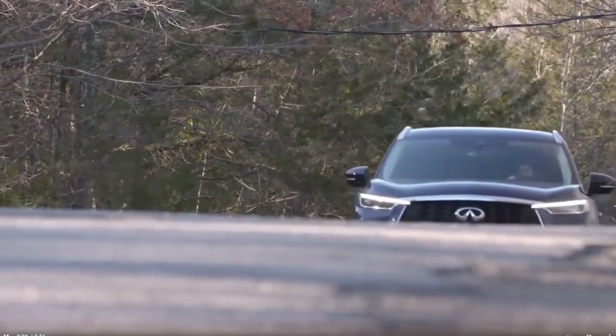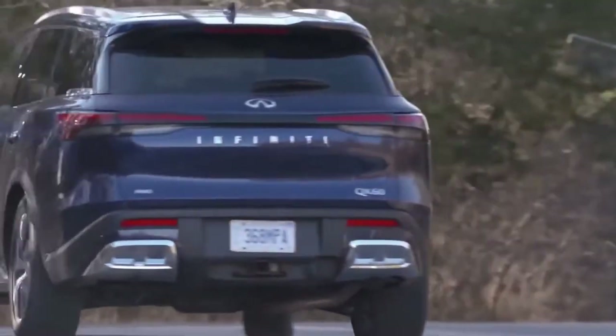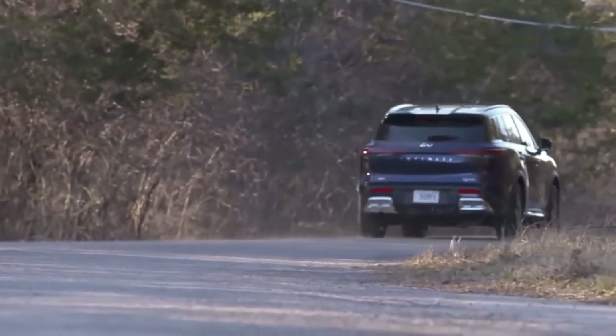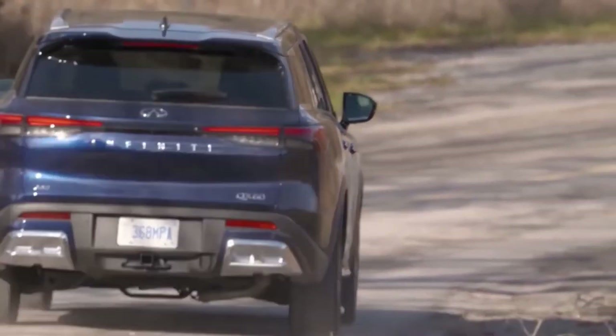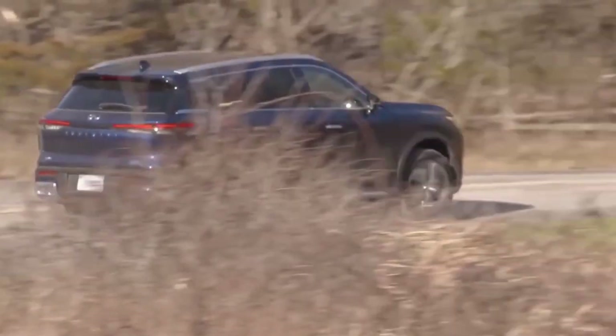Cargo space is competitive and so is towing. The QX60 maxes out at 6,000 pounds, with all-wheel drive and a towing package required. Additionally, the top Autograph trim offers superb luxury and unique features such as a removable rear center console and a black roof with black roof rails.